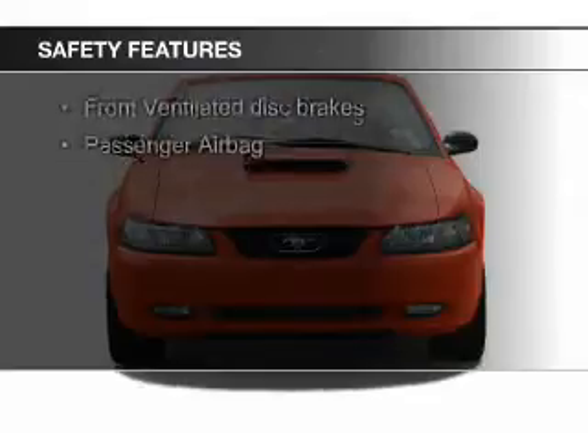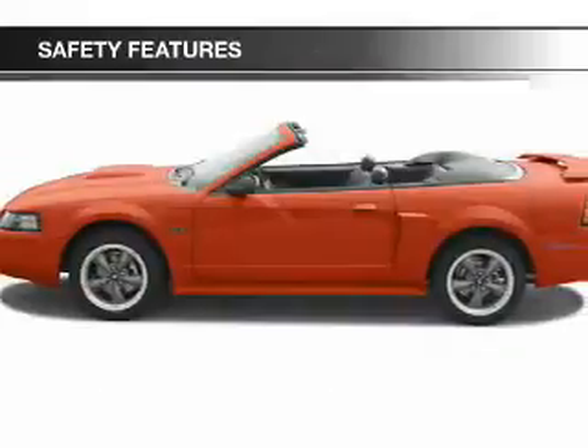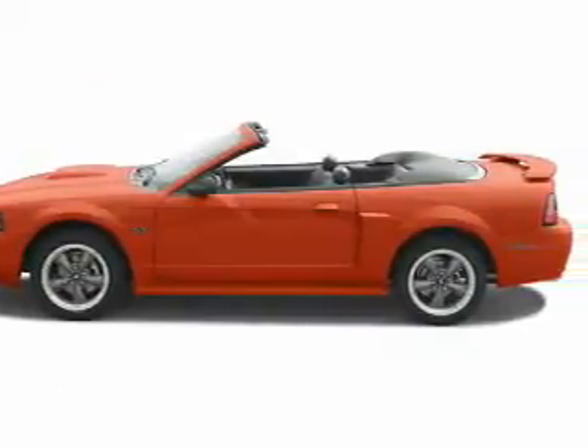Power steering. Safety was made a priority with these features: a passenger airbag and front ventilated disc brakes.